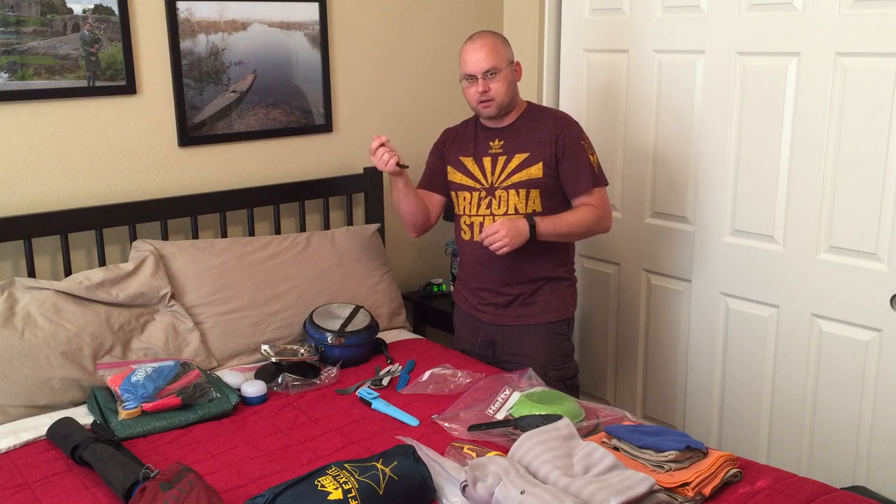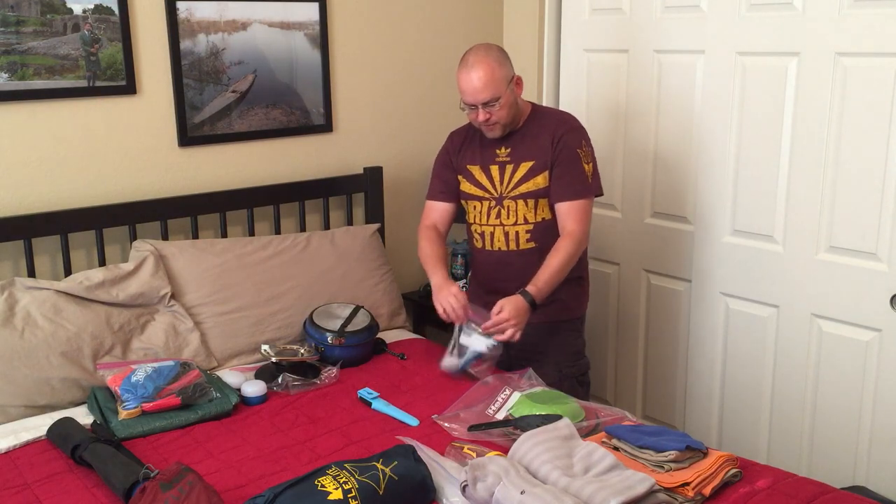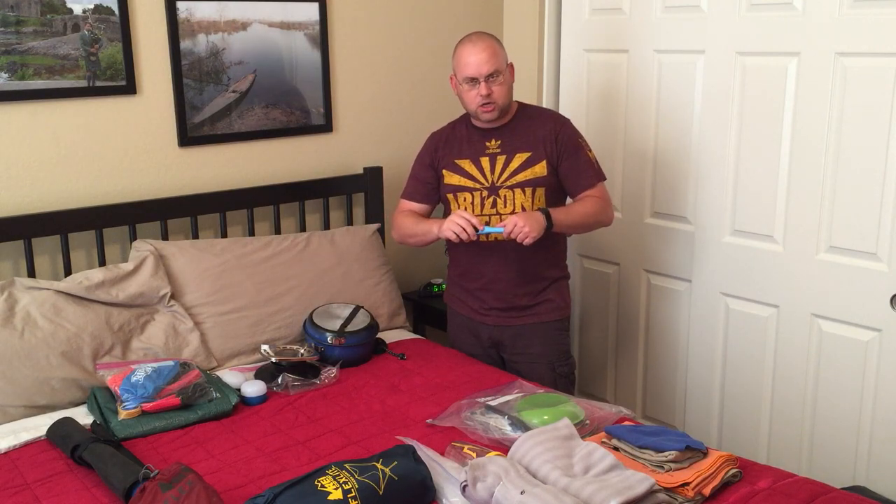And of course we have a corkscrew and bottle opener for the adult beverages we'll be having near the campfire. We also have a standard utility knife — this is a Mora knife, super cheap at about 15 bucks on Amazon. It's not a full tang but it's a three-quarter tang and it's perfect for my use. I use it for everything from cutting meat or preparing food to light woodworking, making tinder, cutting cord, whatever you need a general knife for.